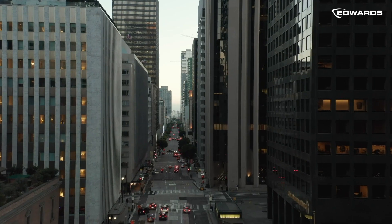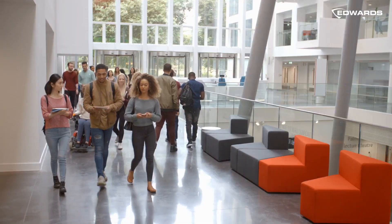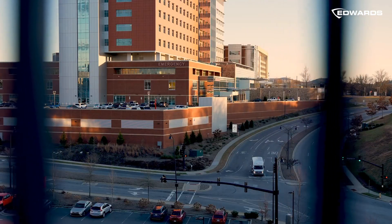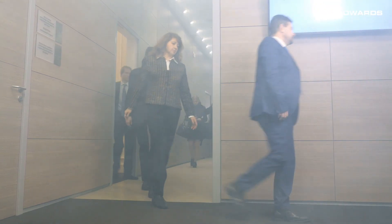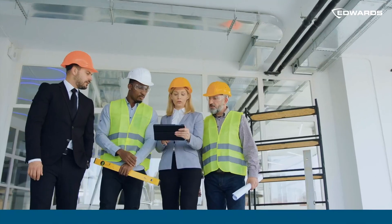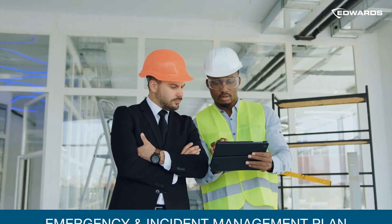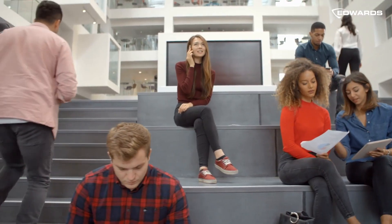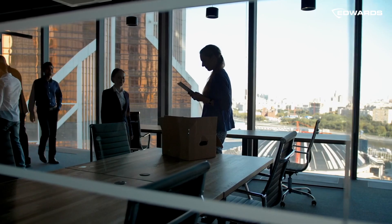Today, perhaps more than ever, the unexpected can happen at any moment. Protecting and saving lives isn't determined by our ability to prevent the unavoidable, but often in how we manage those initial seconds that follow the first alarm. Implementing an emergency and incident management plan that secures your healthy building environment and prioritizes the safety of occupants and visitors should be the number one priority for every business.